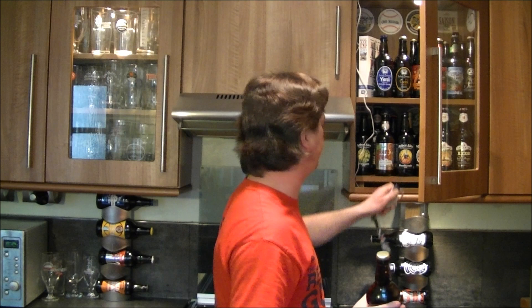This is the third beer I've reviewed from Mobley Fine Ales, and interestingly enough, all of them have been golden ales.